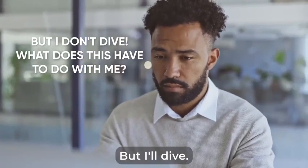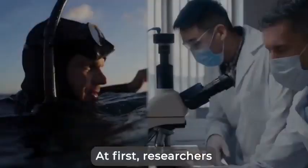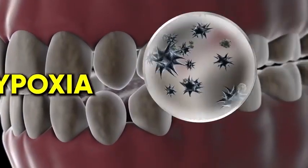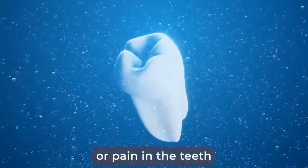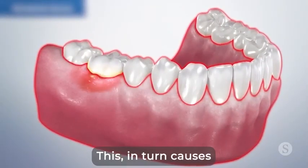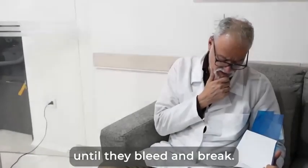Now, before saying 'but I don't dive, what does this have to do with me?' — wait until you see what the medical scientists from Harvard and Cambridge discovered. At first, researchers found that the most common problem reported by divers was tooth and gum asphyxiation, or in medical terms, hypoxia. What they experienced was a squeezing sensation or pain in the teeth and gums that occurs as the oxygen pressure and quantity changes underwater.